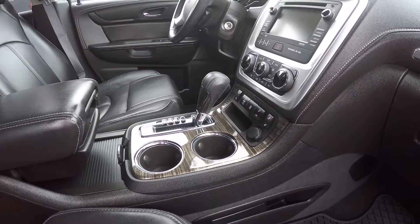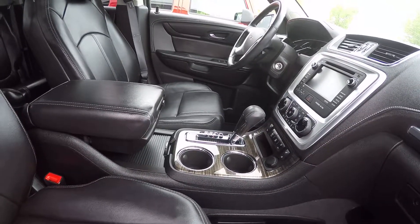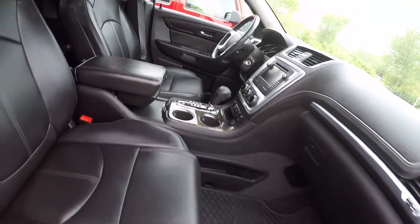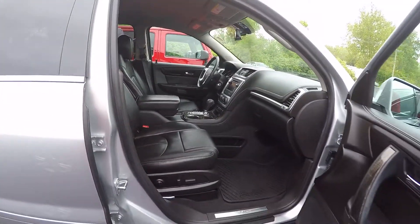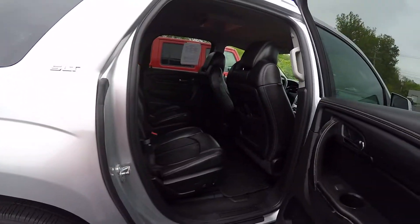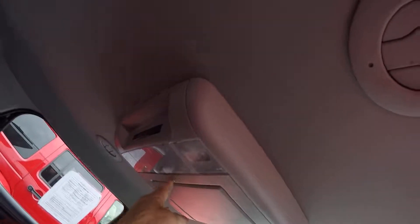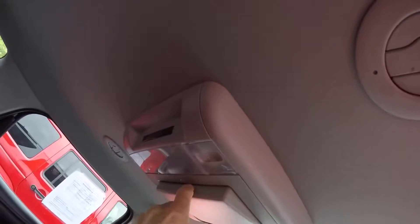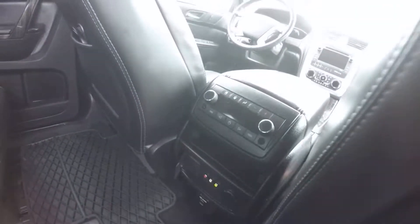This has heated leather seats, power heated mirrors, and power seats on both the driver and passenger sides. It also has the rear entertainment system with a flip-down rear DVD player. You also have RCA jacks and rear radio controls.